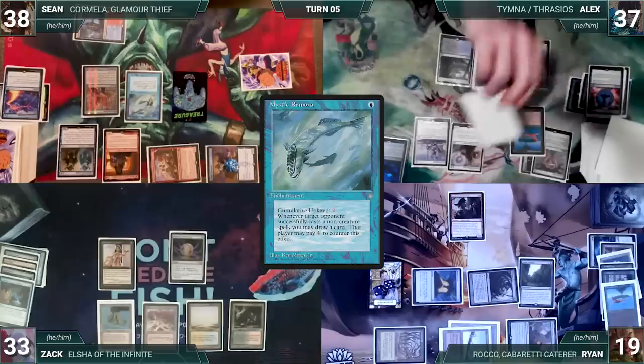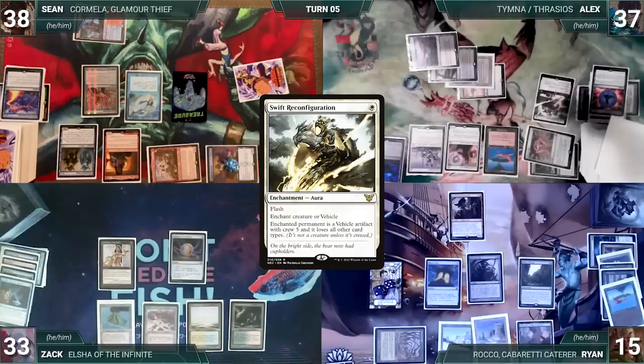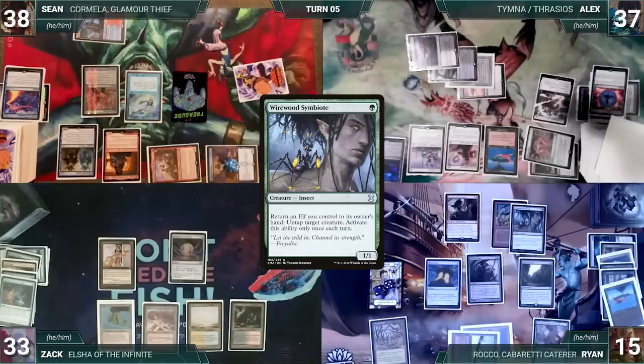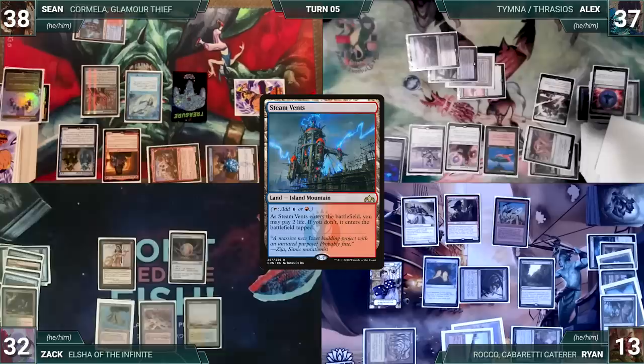Alyx draws and plays Marsh Flats. He casts Swift Reconfiguration targeting Ryan's Dockside Extortionist. Remora triggers and Alyx pays for it. Swift resolves and Alyx ends his turn. During Ryan's upkeep he wins his Mana Crypt flip, draws 2 extra through Sylvan Library paying 4 life to keep 1. He casts Orcish Lumberjack and Wirewood Symbiote — Shredder triggers and Sean connives Mana Confluence. Ryan activates Birthing Pod, sacrifices Wirewood Symbiote, and fetches Grand Abolisher onto the battlefield, then passes. At the end of Ryan's turn Zach cracks Bloodstained Mire fetching Steam Vents tapped, and cracks Flooded Strand fetching Hallowed Fountain tapped.